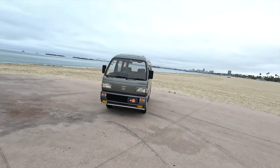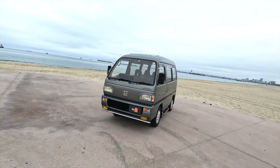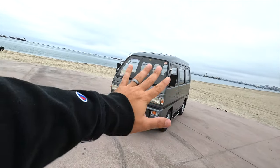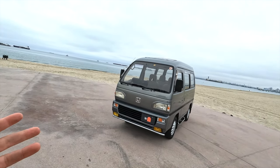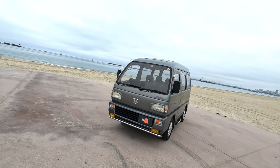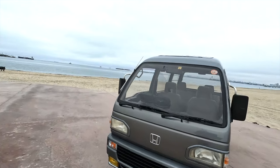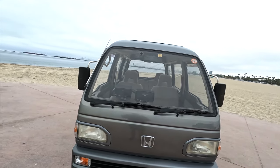Good morning everyone, it's George from Oiwa. Today we're going to do a walk-around video of a 1992 Honda Acti Street, recently imported from Japan. It's a five-speed, has real-time four-wheel drive so it's always on, and has AC. We're just going to walk around to show you all the imperfections so you're very well aware of what you're considering purchasing.